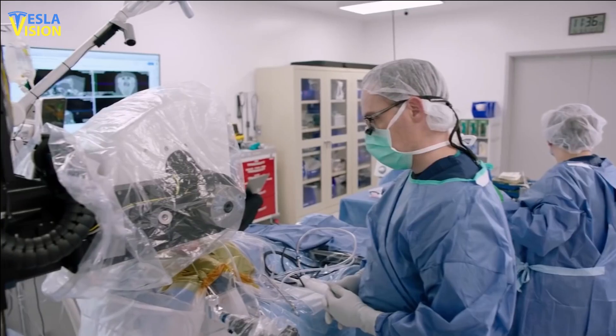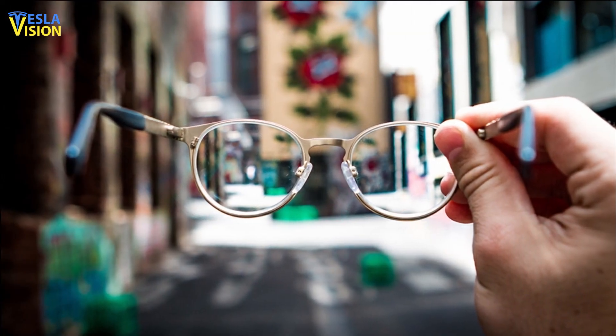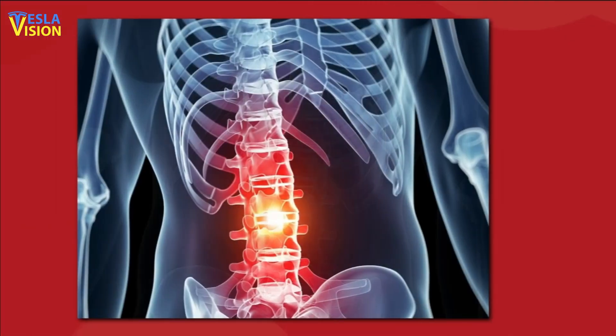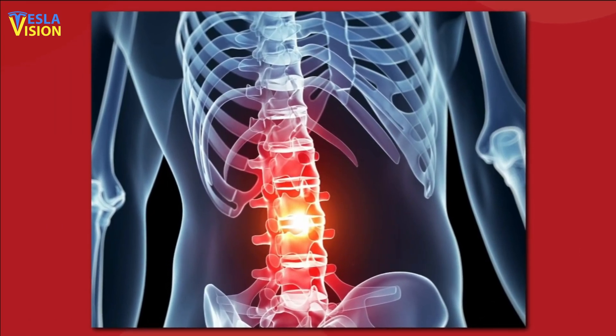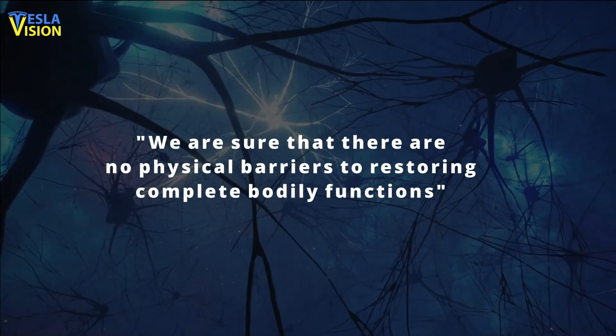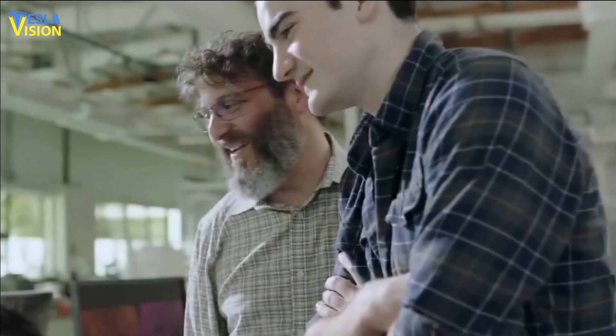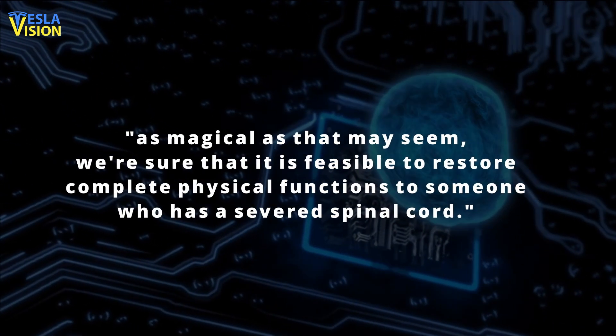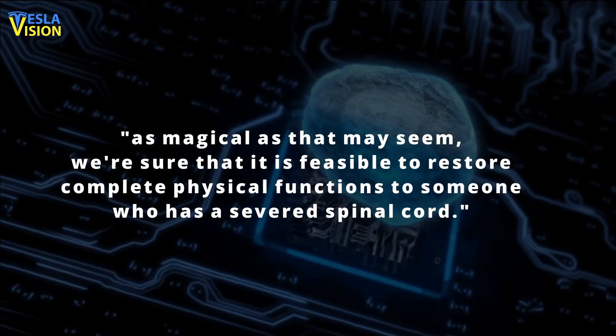Musk happily said he intends to obtain one of the implants. He said two of the company's apps would try to restore eyesight, even for those born blind, while a third application would concentrate on the motor cortex, restoring whole-body functioning for patients with spinal cord cuts. Musk stated there are no physical barriers to restoring complete bodily functions, adding they want to be cautious before putting a device in a person, but that they have filed most of their documentation with the FDA. He confirmed it is feasible to restore complete physical function to someone with a severed spinal cord.